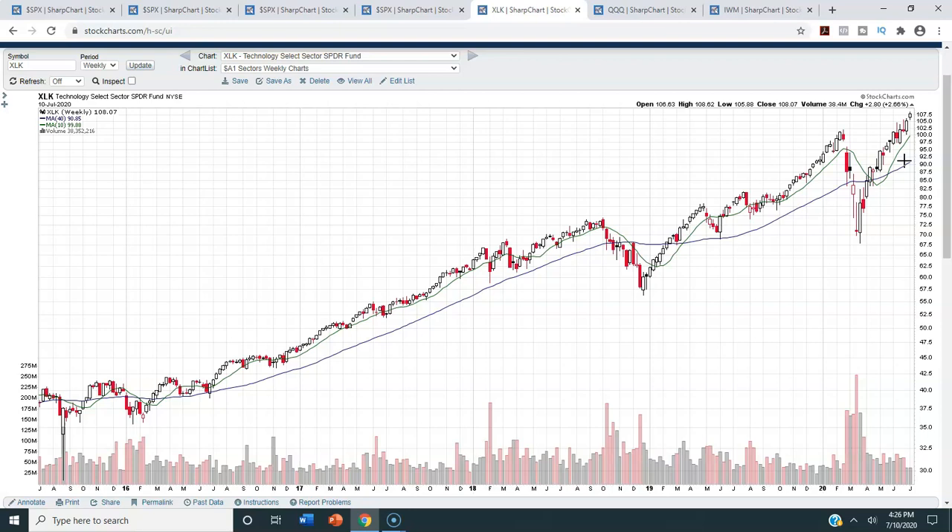Might we have some sector rotation where other sectors make up the difference? It's possible, but mathematically it's not very probable given that the tech sector has the highest weighting within the S&P 500. So if the tech sector starts to roll over, more than likely that will be very negative for the S&P 500, at least in the short term.